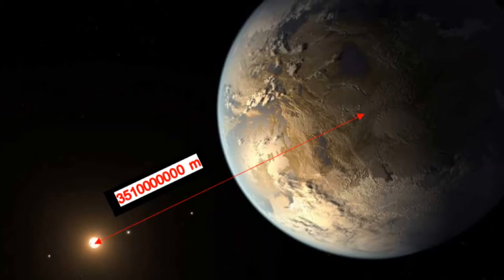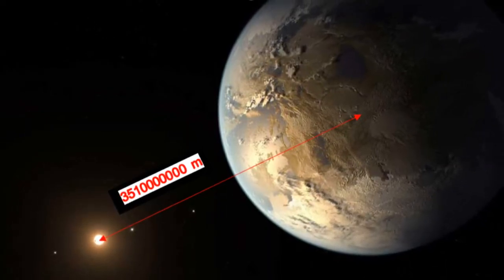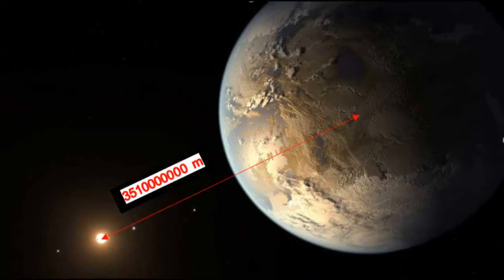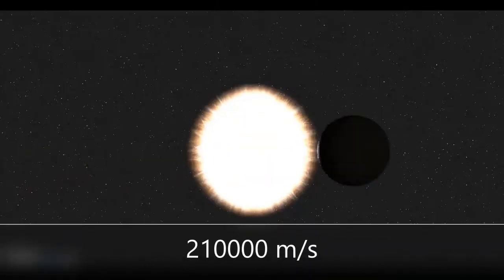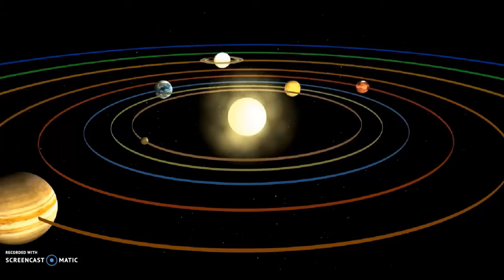The distance between the exoplanet's center and the star's center is about 3.51 times 10 to the 9th meters. OOTR-56b orbits the star at a speed of 2.1 times 10 to the 5th meters per second — about 7 times the speed of Earth's orbital velocity around the sun.